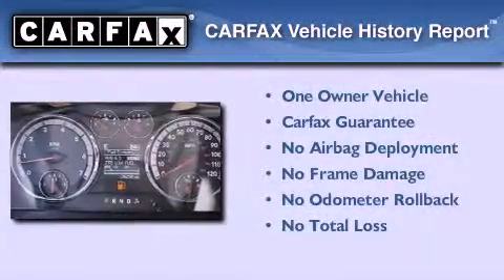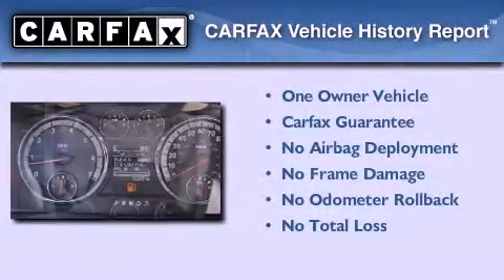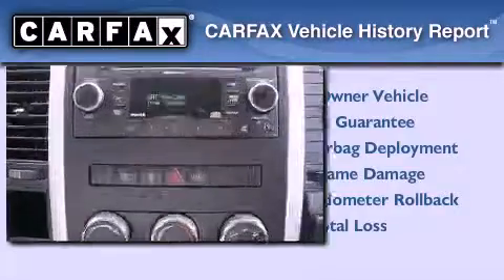This truck has had only one owner and it qualifies for the Carfax buy-back guarantee. This automobile won't last long at this price.